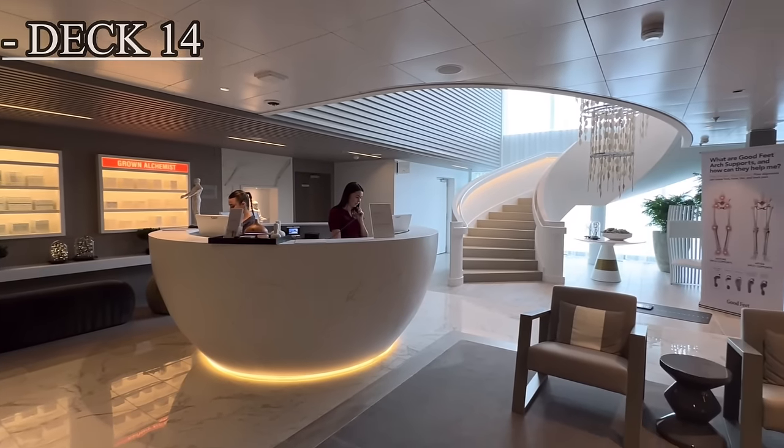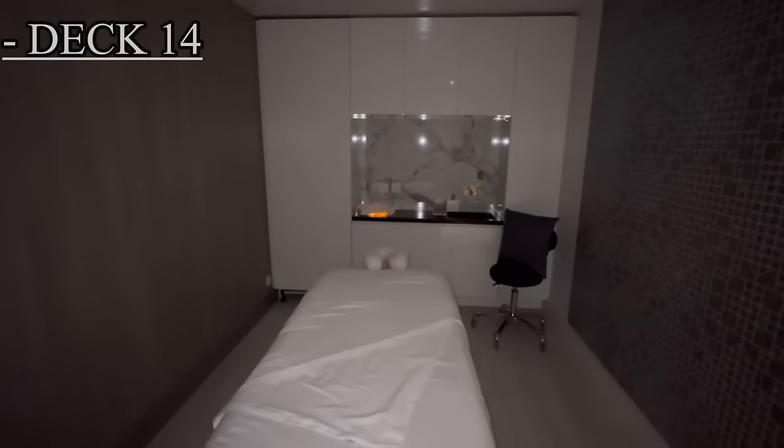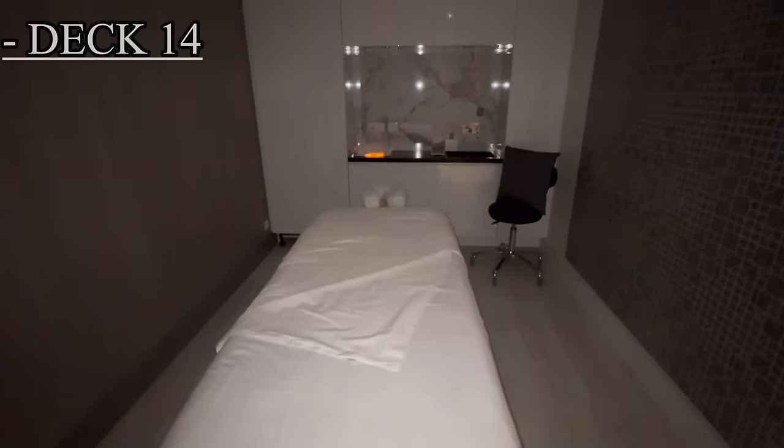Moving to the very front of deck 14, we have the spa area. Here you have a barber shop, a salon, a relaxation room, as well as thermal suites.